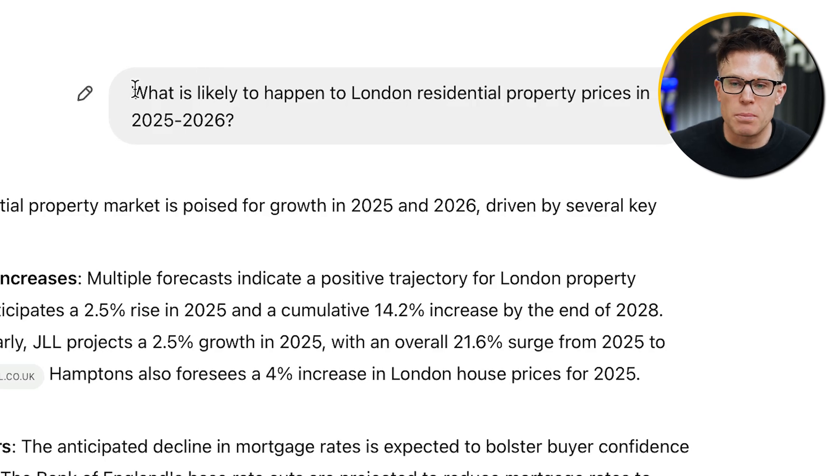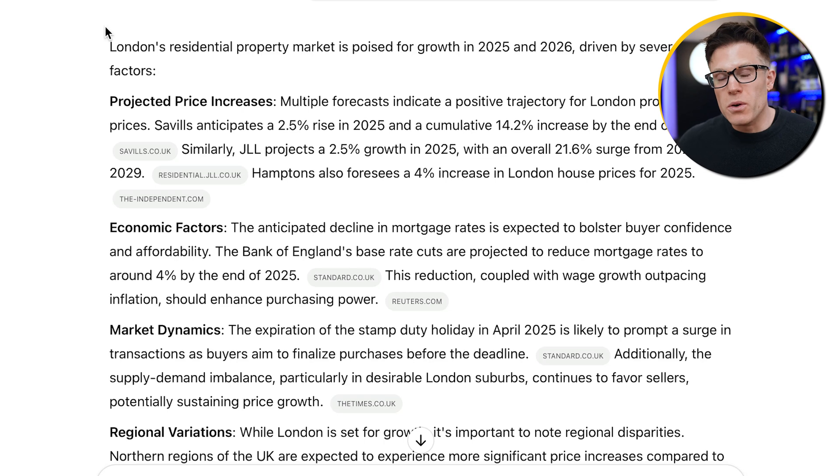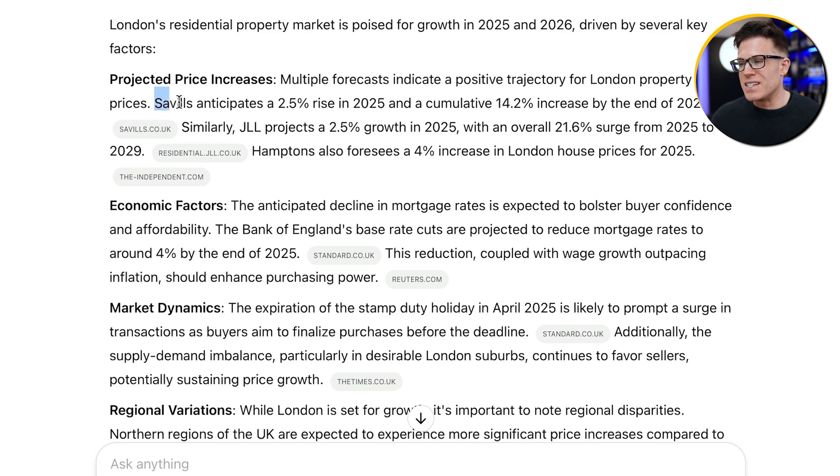For example, here I've asked ChatGPT what is likely to happen to London residential property prices in 2025–2026. In order to give a more reliable and credible answer, it referred to a number of different websites, pulling out perspectives and specific statistics — referencing a statistic from estate agency Savills, another from JLL, and a different prediction from Hamptons. If these companies hadn't shared this specific data on their websites, ChatGPT wouldn't have mentioned them in this answer.